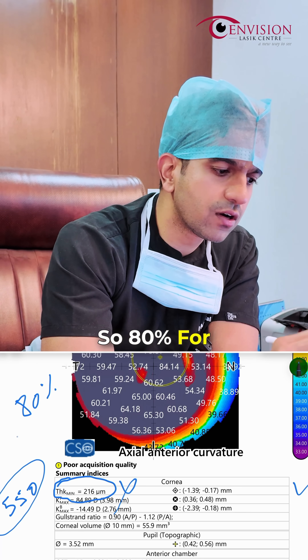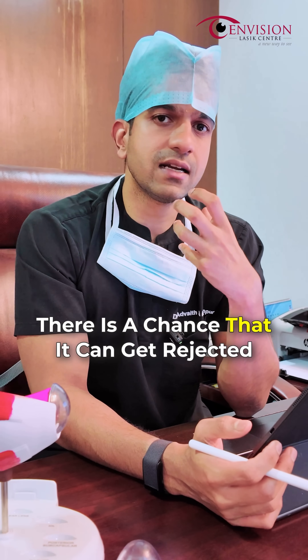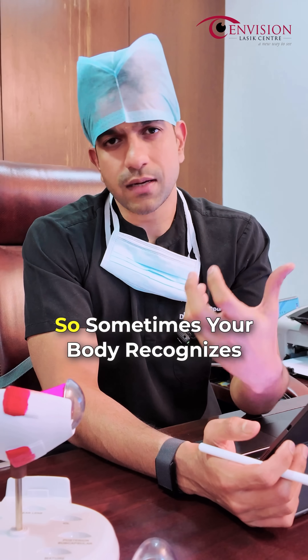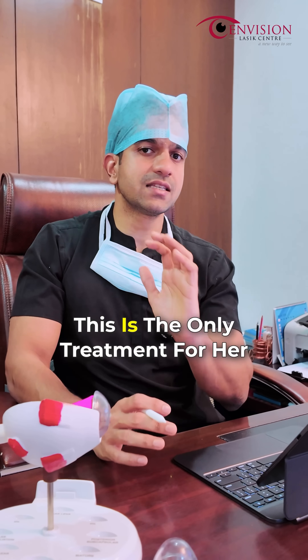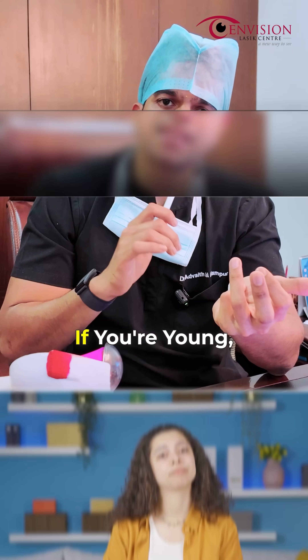80 percent success for a transplant surgery is quite high. However, there is a 20 percent chance that it can get rejected, because we are removing somebody else's tissue and placing it in our body. Sometimes your body recognizes that this is not its own tissue, so there's always a chance of rejection. This is the only treatment option for her at this stage.